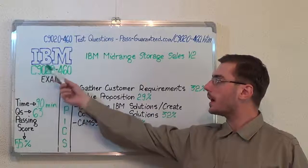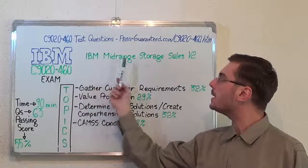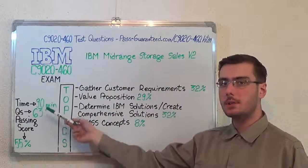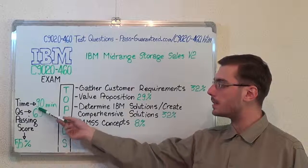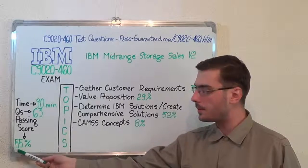Hello everyone! Today I present you the IBM C9020-460 exam, IBM Mid-range Storage Sales B2. Here we have some basic test information. The duration of this exam is 90 minutes, there are 63 questions and the minimum passing score is 55%.